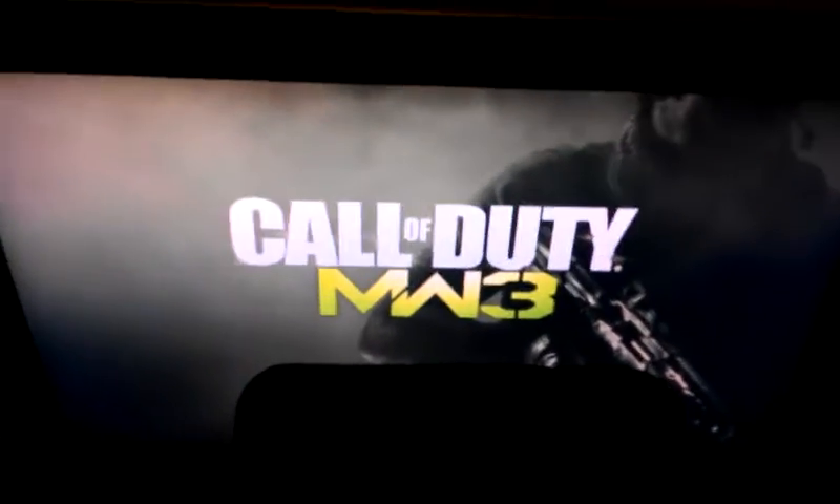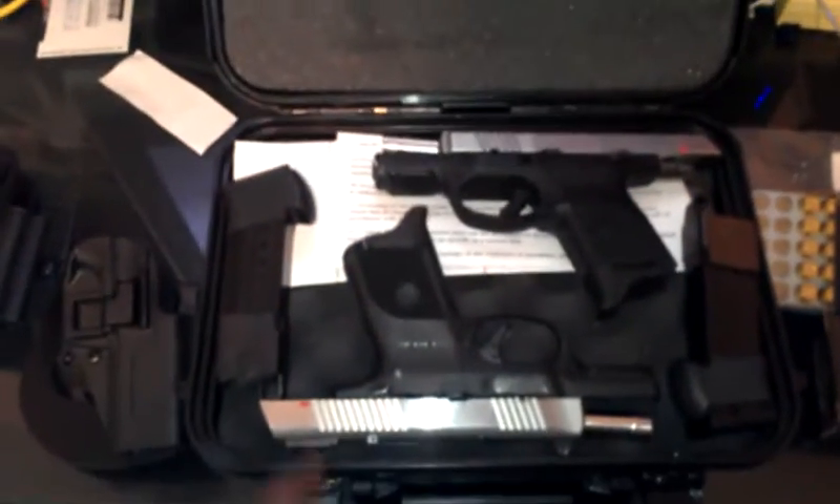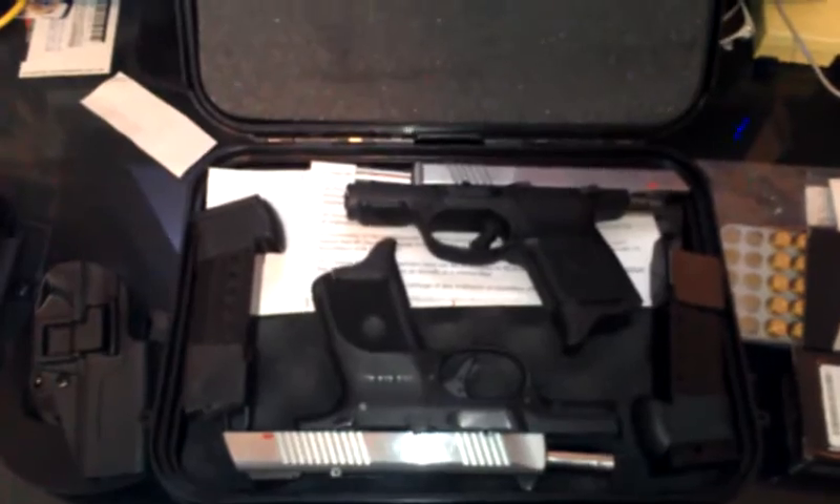What up world? It's your man JT. I'm just going to do a little review. I just picked up this little booger right here. It's pretty cool — the Ruger SR9C to complement my SR40C.